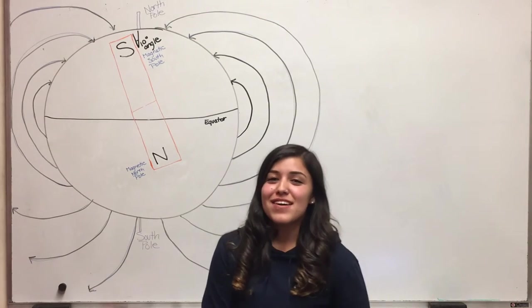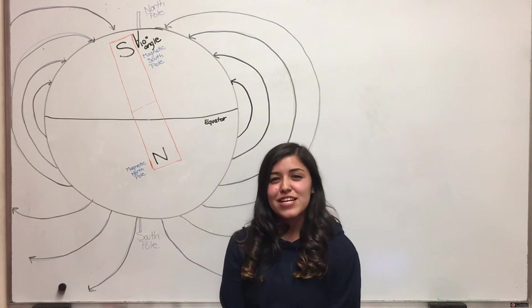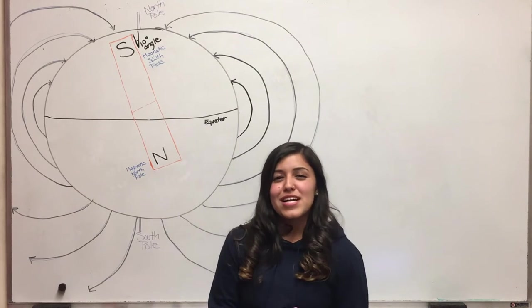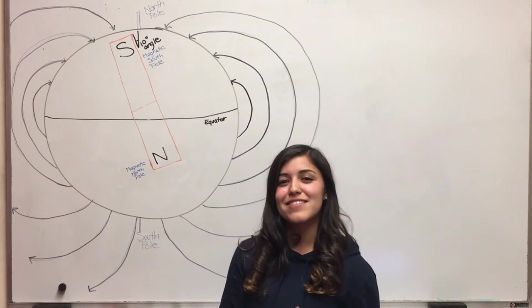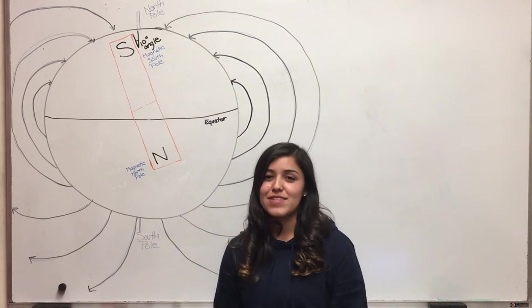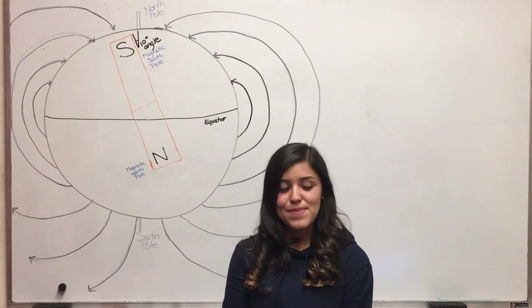My name is Jasmine and I'm going to be talking about the magnetic poles and what magnets are attracted to and not attracted to. Like we said earlier, magnets have a north and south pole. Similar to electric charges where positive attracts negative, the north pole of a magnet attracts the south. If north is paired with north, or south with south, they will repel each other.